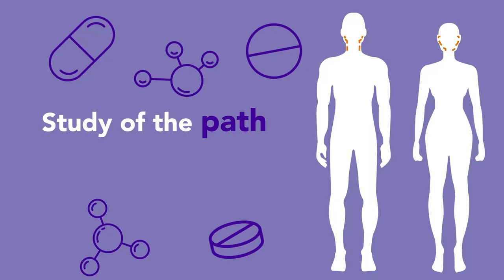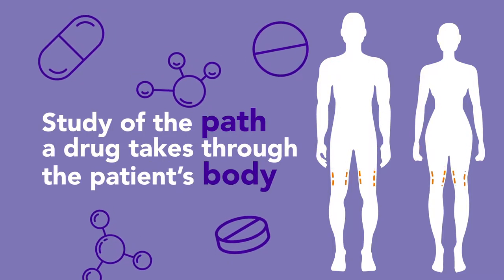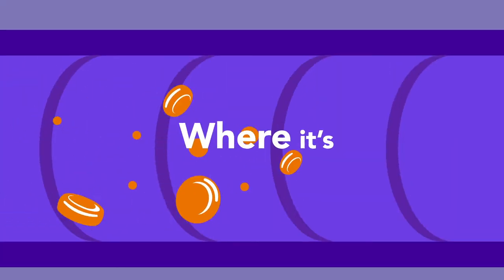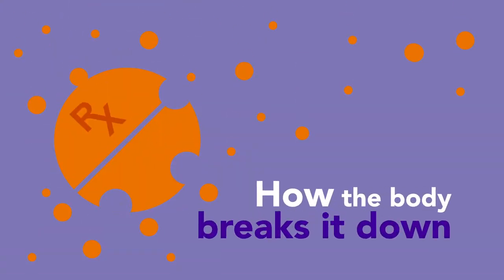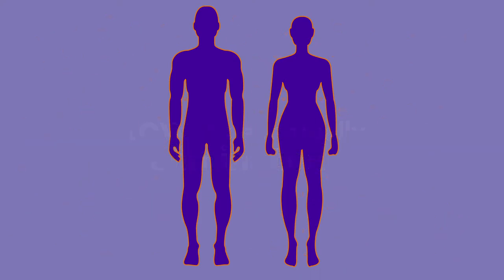Pharmacokinetics is the study of the path a drug takes through the patient's body: how the drug is absorbed, where it is distributed within the body, how the body breaks the drug down, and eventually eliminates it.